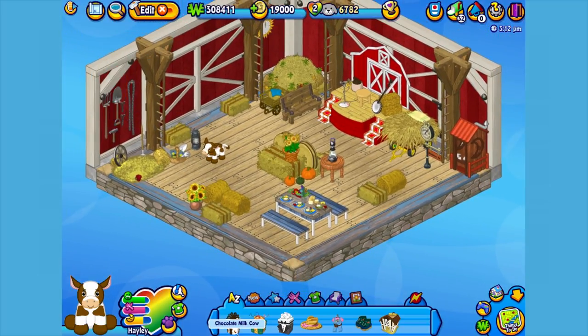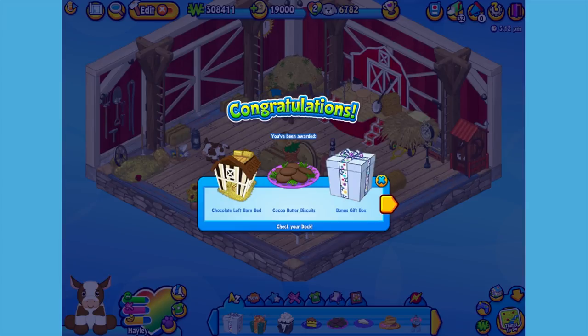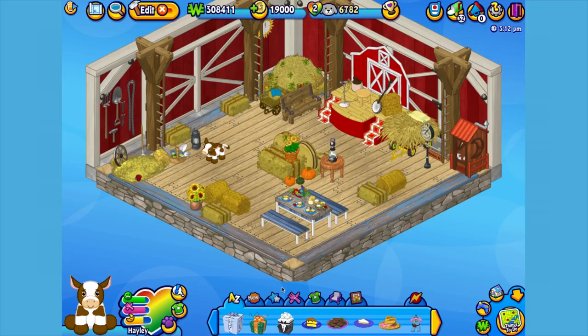Here is the chocolate milk cow's gift box in my dock. Let's open it up and see what's inside. Here's the chocolate milk cow's pet specific item, or PSI — a chocolate loft barn bed. Looks pretty comfortable. Let's add it to the room and give Haley a quick nap.